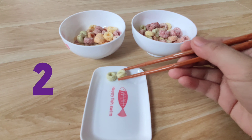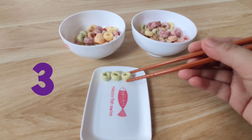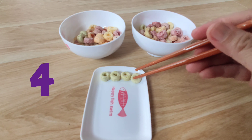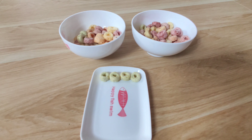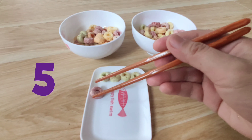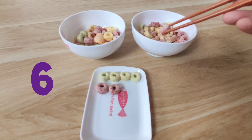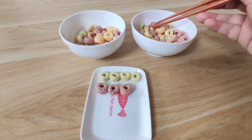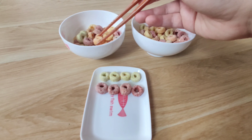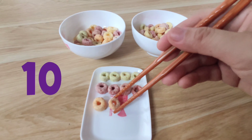One, two, three, four, five, six, seven, eight, nine, ten,